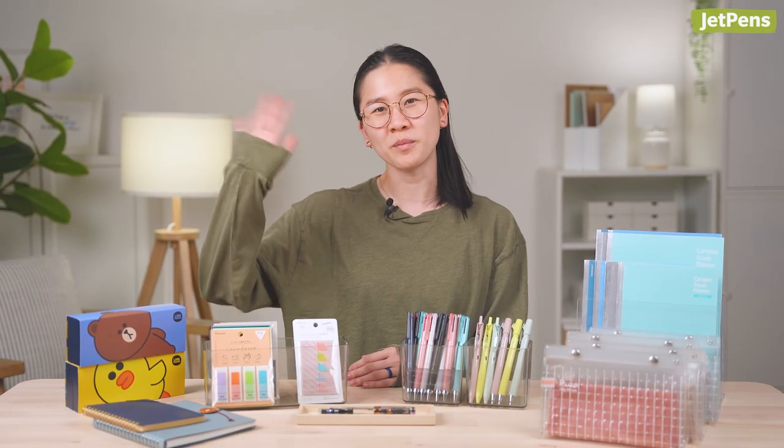And those are the best stationery releases from July. As always, you can find everything linked in the description and at jetpens.com, the place for pen and stationery lovers. Thanks for watching. Bye!